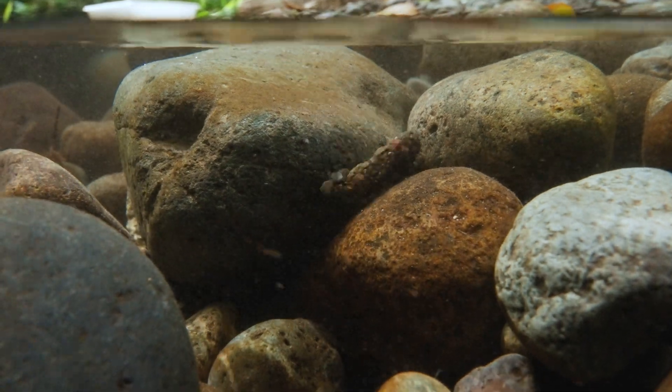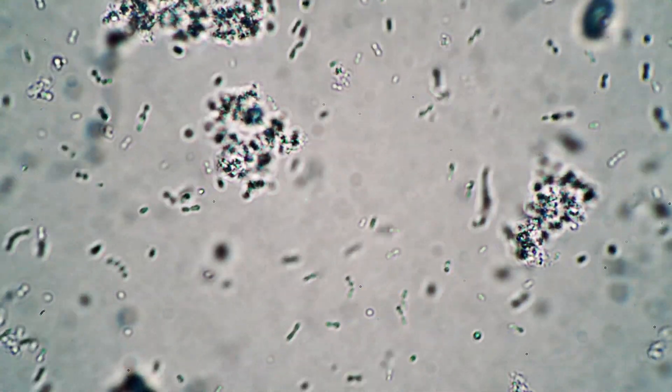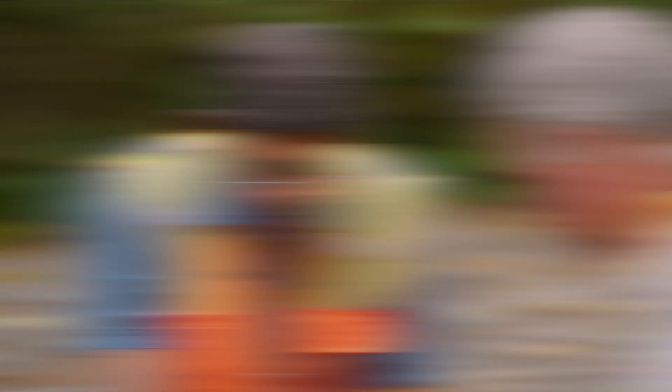How many times do we do this to sample a stream like Swan Creek? For bug sampling, we do it about once every two or three years. And then we also sample the water every month for about 50 different sites all over the county.